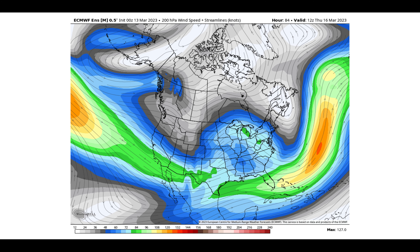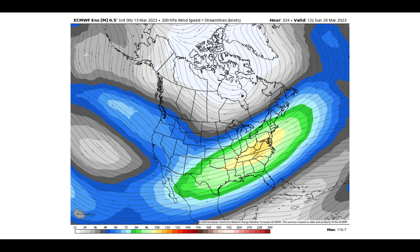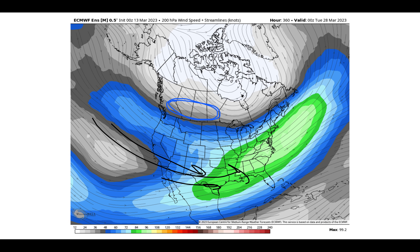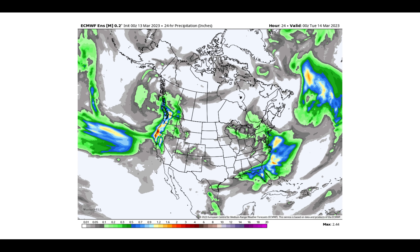We'll animate the European Ensemble jet stream winds. You see all of the organized jet stream flow, the stronger support well south of the prairie. Just not much in the way of upper-level support until maybe mid to late next week.